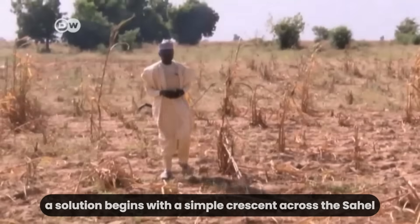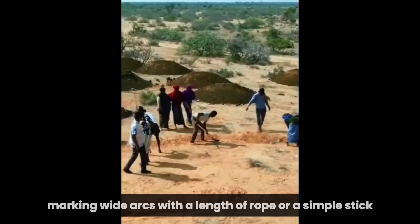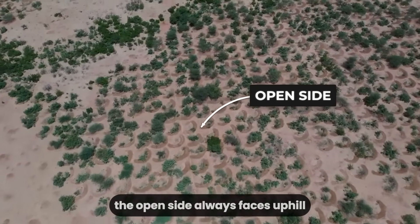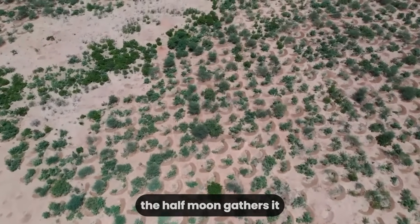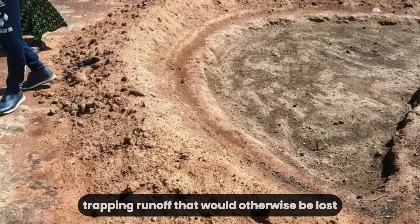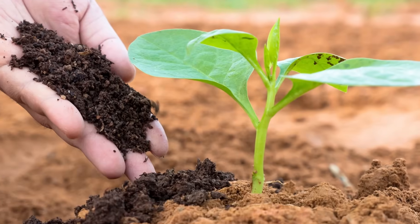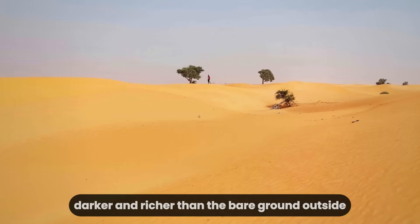A solution begins with a simple crescent. Across the Sahel, farmers and laborers step into the brittle soil before the rains, marking wide arcs with a length of rope or a simple stick. Each pit, called a half-moon or demi-lune, spans 4 meters from tip to tip and drops 40 centimeters at its deepest. The open side always faces uphill, ready to catch the rare, violent downpours that sweep across the land. Instead of letting the rain rush away, the half-moon gathers it — slowing, pooling, and holding water where it is needed most. The curved earth forms a shallow basin, trapping runoff that would otherwise be lost. Into this moist cradle, a young seedling is planted, with farmers hauling in compost or manure — sometimes 30 kilograms or more per pit — turning the bottom into a patch of fertility.